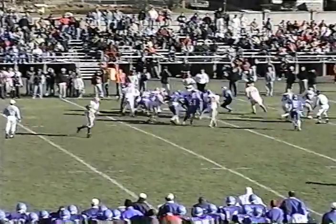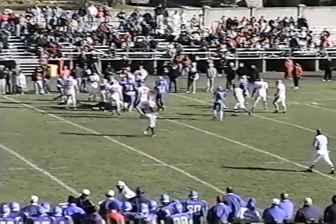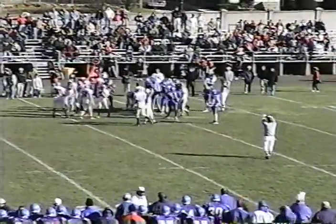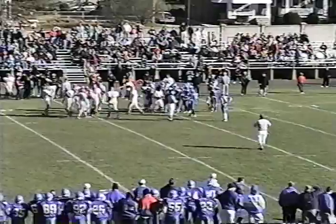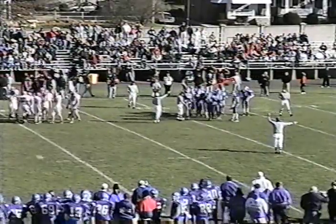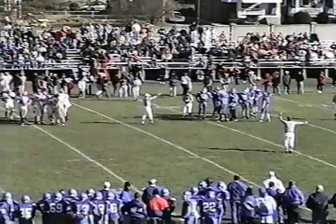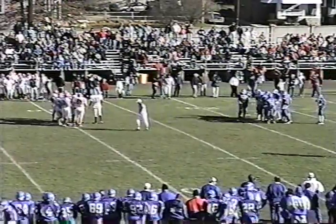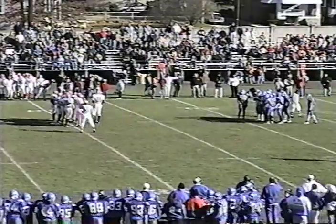Quinn in motion, takes the handoff, cuts inside for the first down. That's just what that play was designed to do — give them enough for the first down. The motion has been really effective, also preventing Norristown from getting any good tackles for losses. That time they sent Quinn in motion from right to left and into the backfield, took the handoff in full stride and was able to pick up the first.